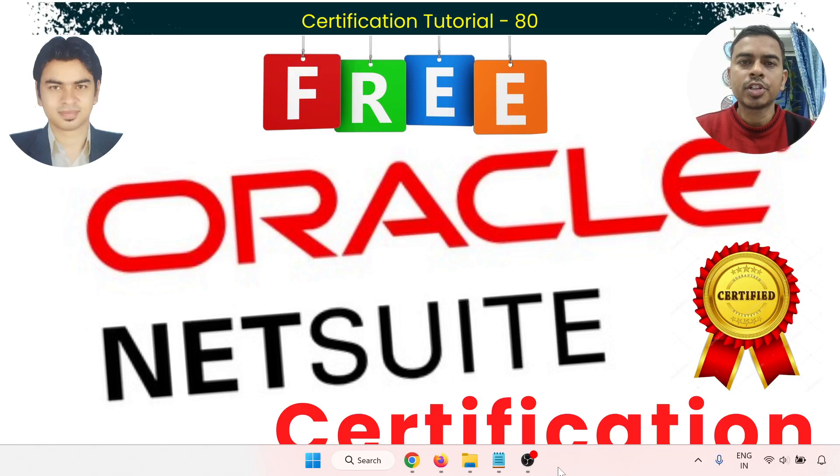Hello everyone, welcome to Chirag certification tutorial. In this video, we are going to learn how to earn an Oracle NetSuite certification. We'll go through the step-by-step process for that.